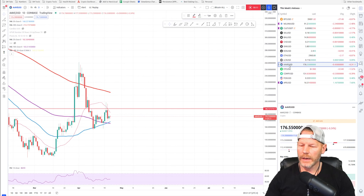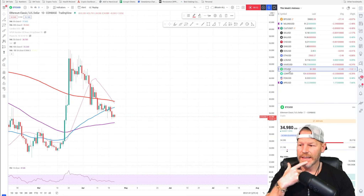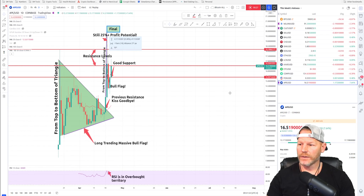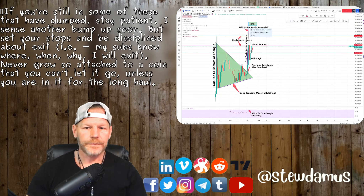AAVE — leaving on the list, nice bull flag, but under the 50-day. COMP — above the 50 and 100-day. FOX — above the 50 and 100-day. APE — still good support, and we have a target up at $18, so you still have some profit on this one.